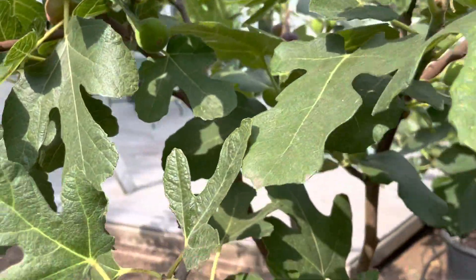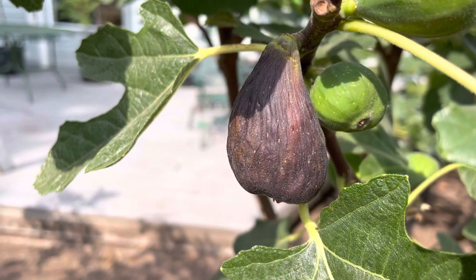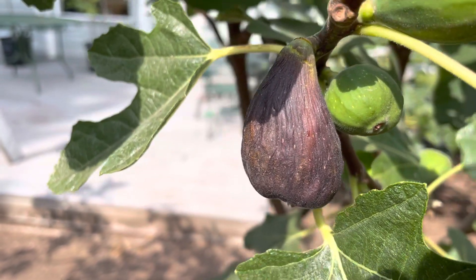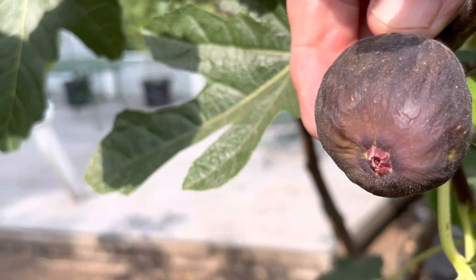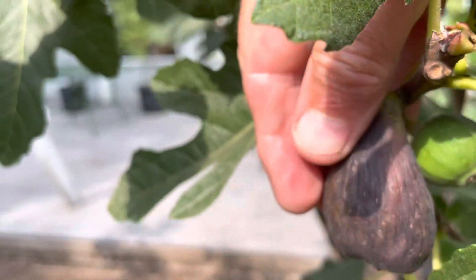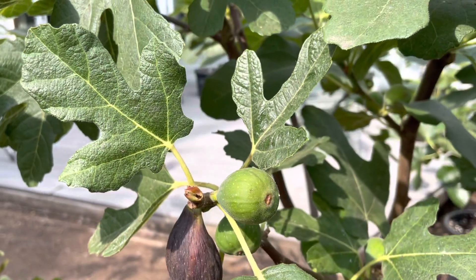Now this is my first main crop fig of the season, and it's been hanging for around seven days. I just wanted to let it hang so that I could get that bag of jelly thing going on, and that's what I've got. Nice, tight eye — it's ready to harvest. I'm going to pick this one tomorrow. We've got an informal tasting tomorrow with other folks that have actually had a few main crop figs as well.